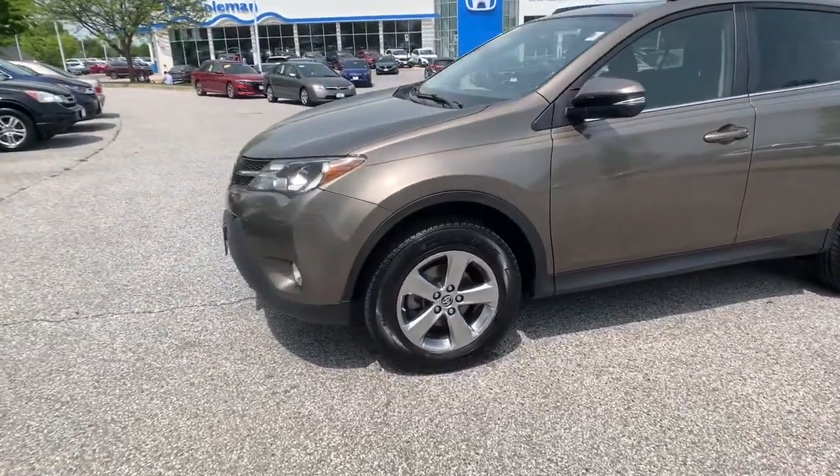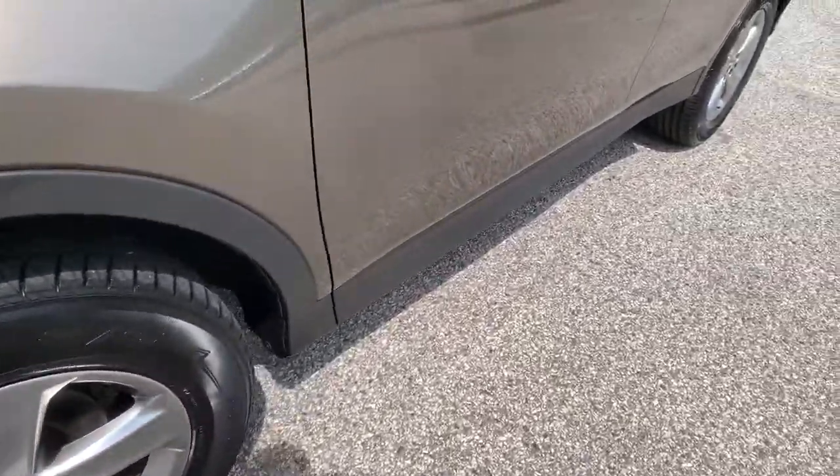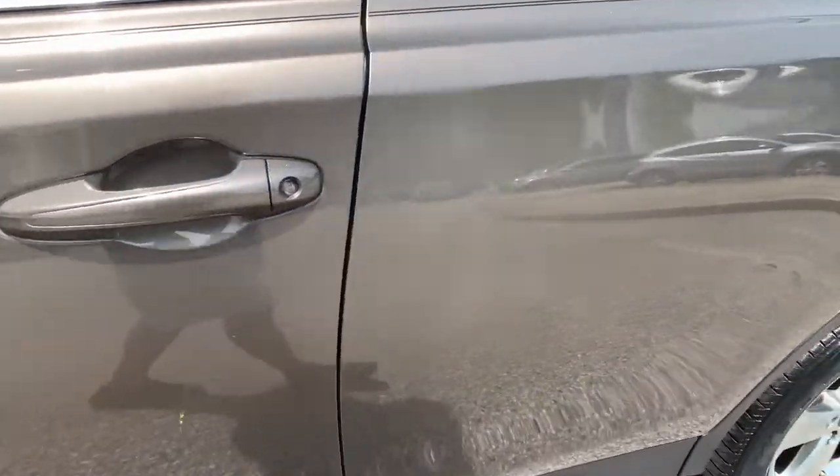With its suspension tuned for agility, this SUV adds confidence and fun to every drive. Optimize your driving experience in this rugged yet refined RAV4.